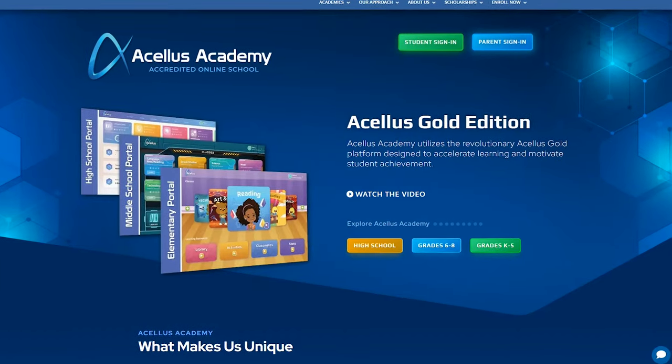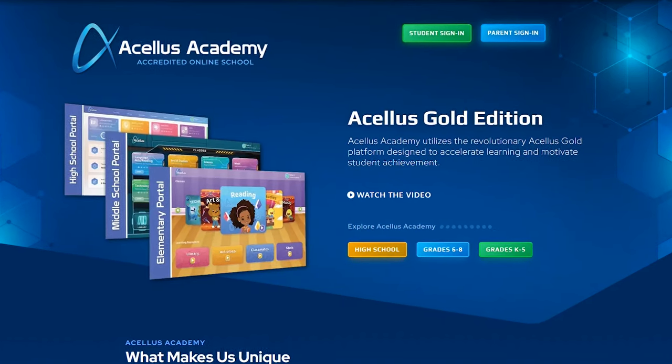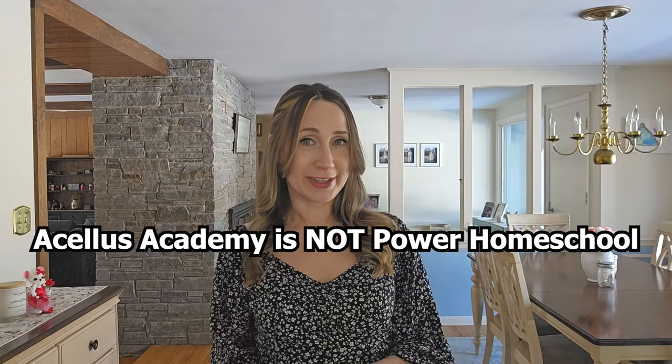Acellus Academy is an accredited online virtual school for kids in kindergarten through 12th grade. The program is done entirely online with minimal parent involvement. It's really an open-and-go online school program that includes everything you need to homeschool your kids. Since it's an accredited school and not just an online homeschooling program, your child will also get a transcript and a diploma upon graduation. This is not the same thing as Power Homeschool, but we'll get into that more later in the video.